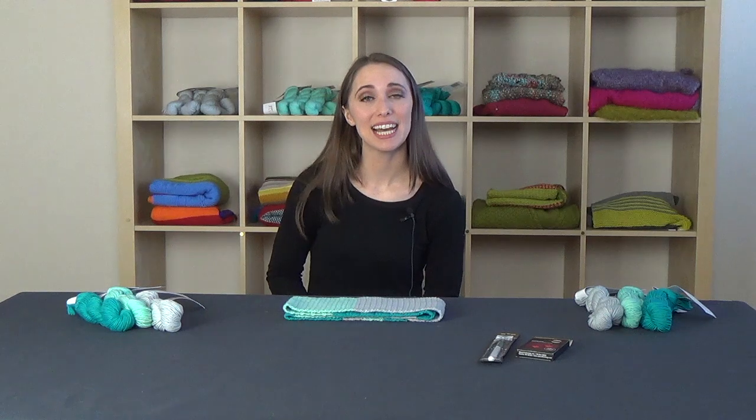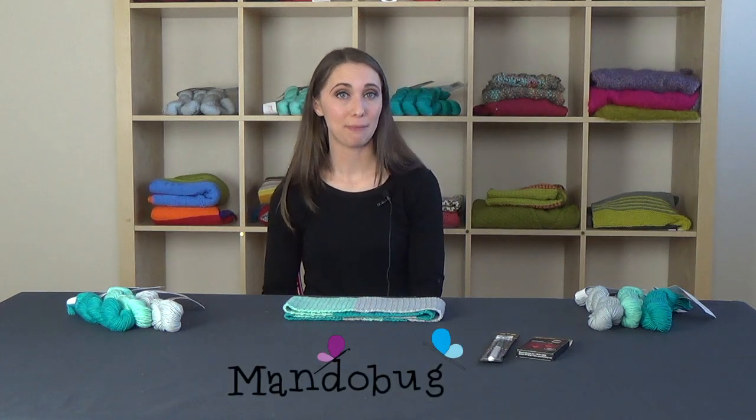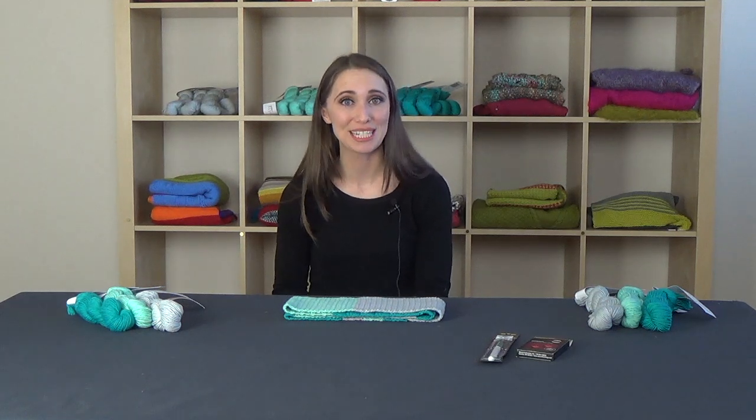Hi, I'm Amanda, also known as MandoBug. I am the designer behind MandoBug Designs, and today I'm really excited to tell you guys about this crochet-along together that I'm going to be hosting, sponsored by SCISEL.